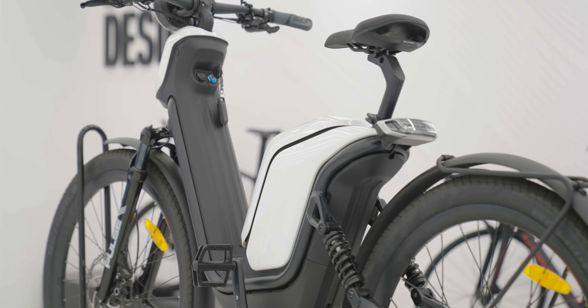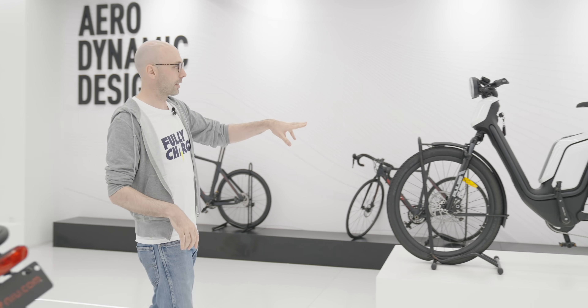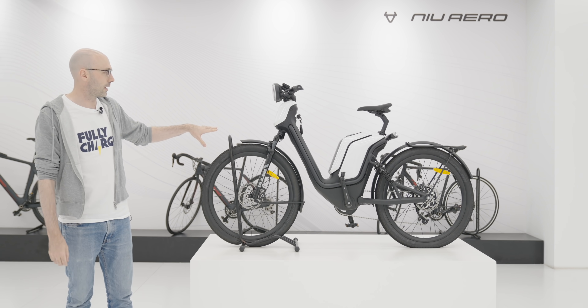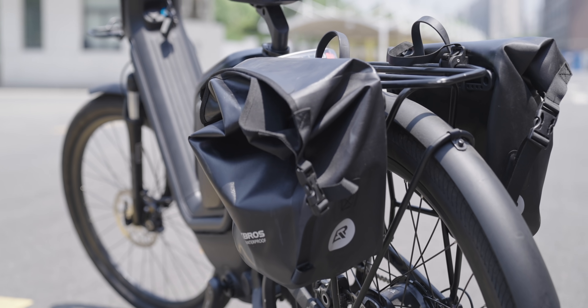Niu are beginning to think both high-end and towards the bike end of the market. This is another model they're going to bring out this year — this is the Aero. As you can see, it's kind of like a mountain bike but with a battery. This is for the European markets and probably won't be released in China, but just for overseas.